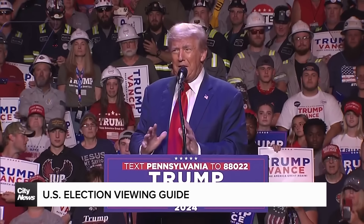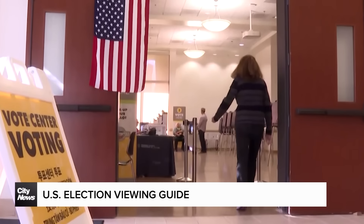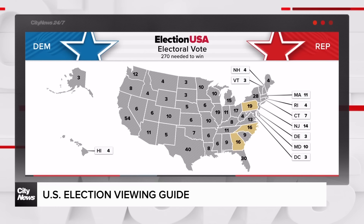We have to win Pennsylvania. That's the next big one to watch — polls in Pennsylvania close at 8 Eastern. Many consider this to be the race that will decide the entire election, with 19 electoral college votes on the line.